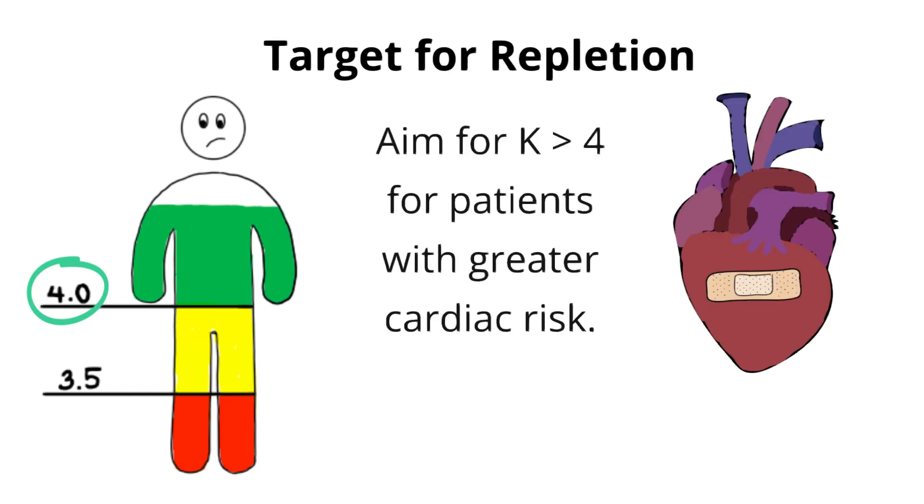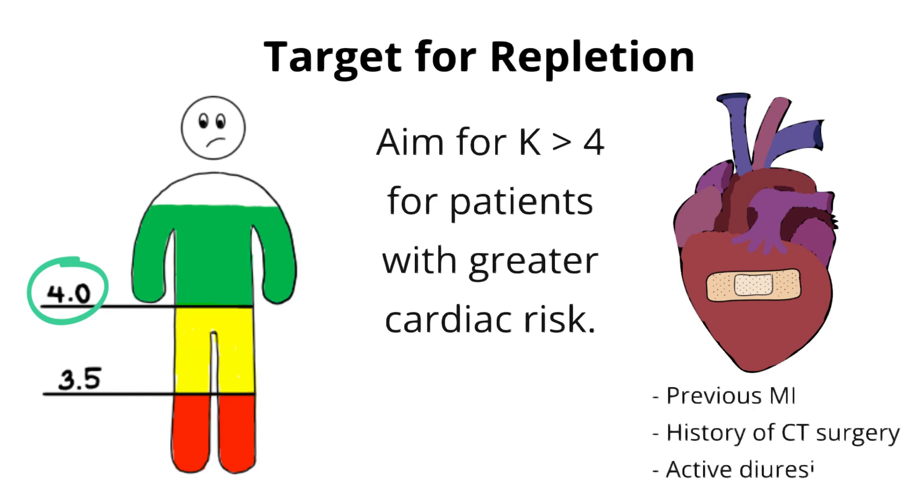Who are these patients with higher cardiac risk? These are our patients who are post-acute MI, or cardiac surgery, and patients with ongoing losses, like those undergoing active diuresis for heart failure. For these patients, potassium repletion is much more urgent.